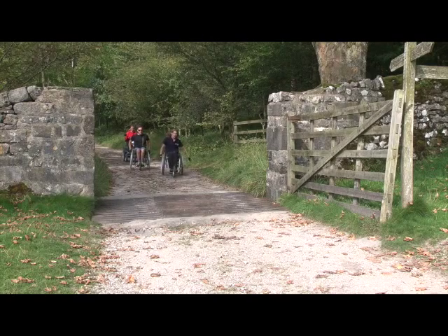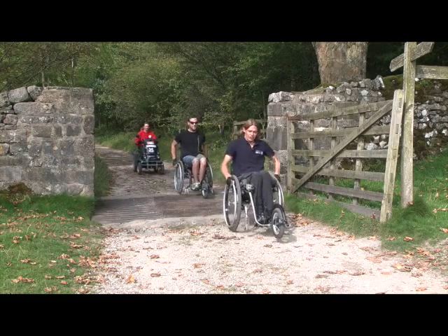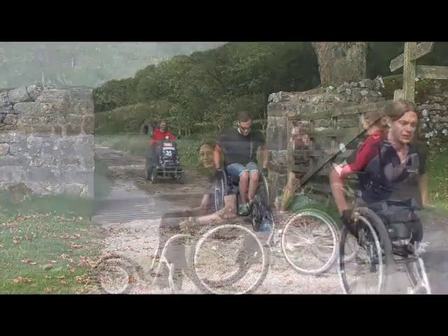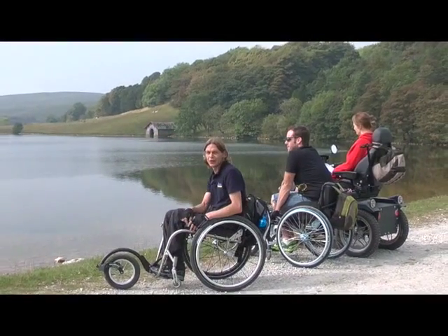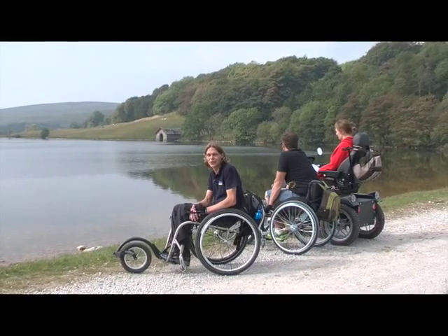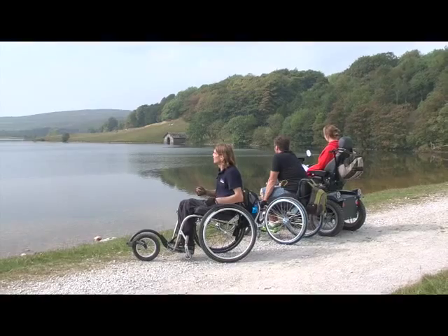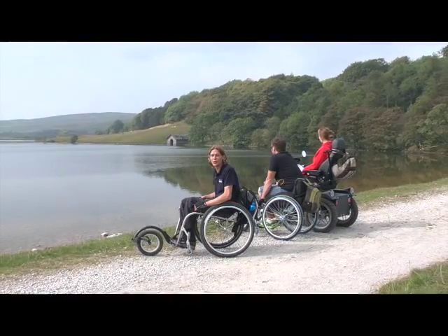When you come to the bottom of the hill you get to a cattle grid and you just need to take a little bit of care. Once you cross over the cattle grid it just opens up and you can see the vast expanse of the Tarn. It's absolutely beautiful — a great place just to stop and admire the view for a while.